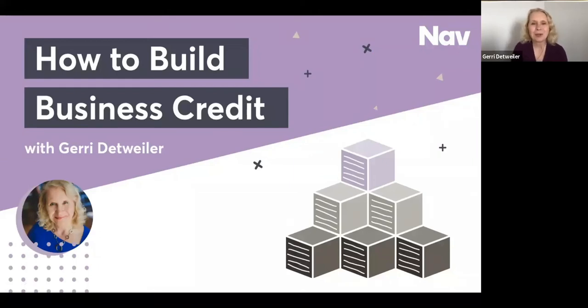Hi there. Welcome to How to Build Business Credit. I'm Geri Detweiler, Education Director for NAV, and I have two goals in this webinar. One is for you to understand how business credit can help your business grow, and the second is to give you exact steps that you can take to build business credit. I want you to walk away from here with an action plan.